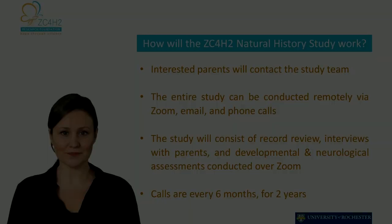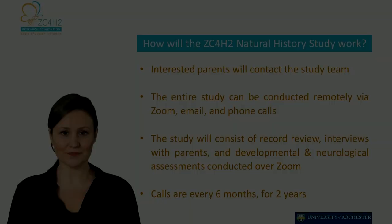The ZARD Natural History Study has been specifically designed to study and document the progression of ZARD over time, from before birth to the present moment, and even further in time with a follow-up of a minimum of two years from the start of the study. You can enroll your child by contacting either Dr. Bearden's team or the ZC4H2 Research Foundation on the emails presented at the end of this video. The entire study happens remotely and involves video calls or phone calls of about 90 minutes with Dr. Bearden and his team. During these calls you will answer a clinical questionnaire and your child will have a remote developmental and neurological assessment. The calls will happen every six months for a duration of two years.